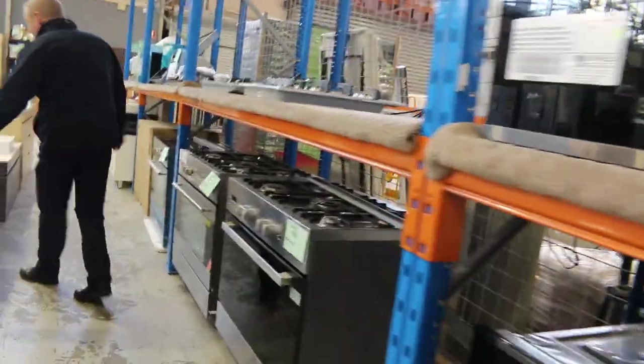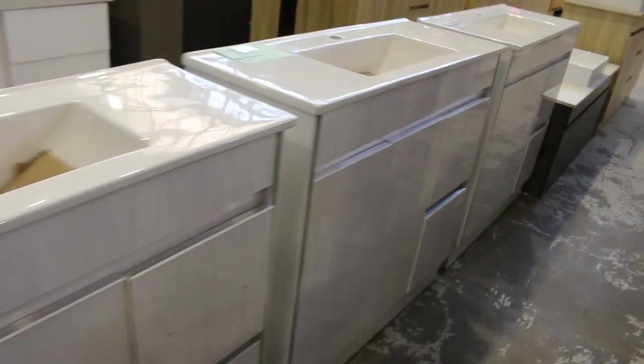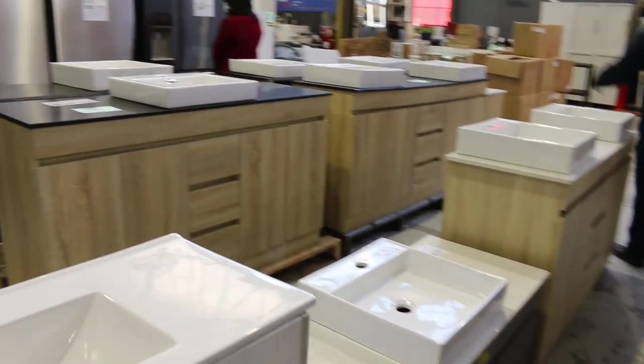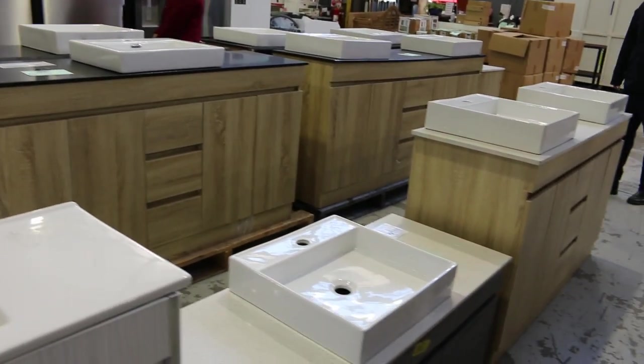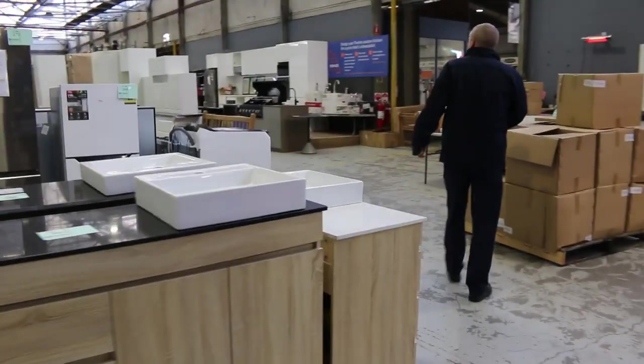We've got lots of vanity basins — freestanding and wall mounted — lots of different styles. Mostly stone top this week, a couple of ceramic top, but mostly stone top in the vanity units. Always nice to have lots of stone top gear there.